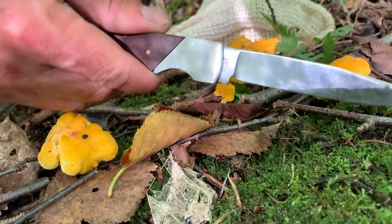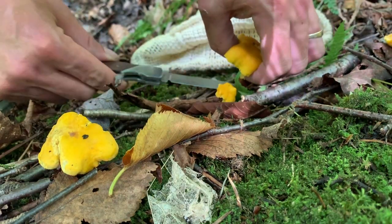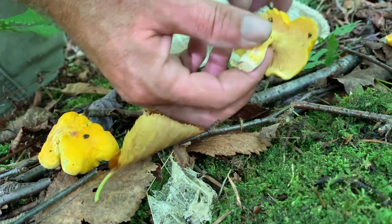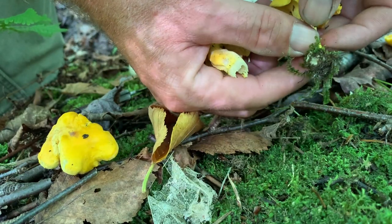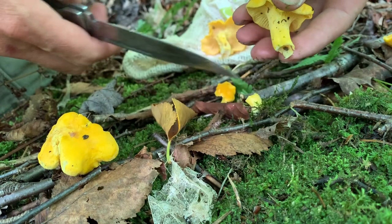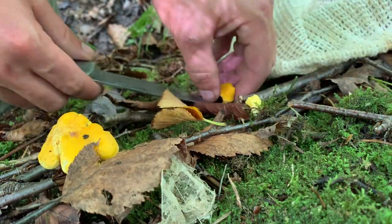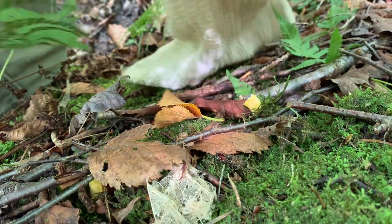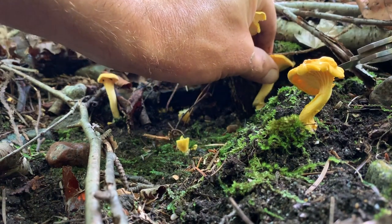When I harvest Chanterelles, my preference is to use a knife. The main reason for that is just to keep your mushrooms clean. Now there's a little bit of dirt on there, but if I was to just pull them, we've got all this dirt and gunk that's going to end up in your bag with your mushrooms, which is going to mean more cleaning once we get home — which I'm not terribly interested in. So we're just going to cut it off like that and pop them into the bag.